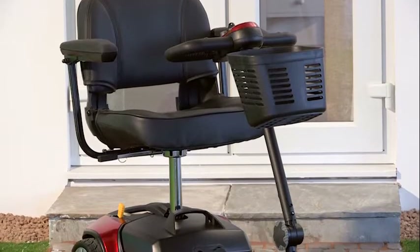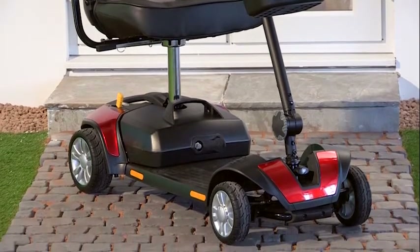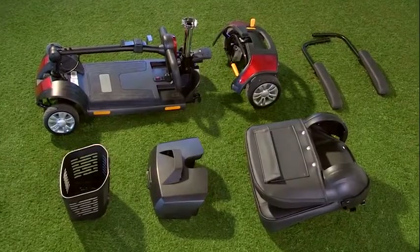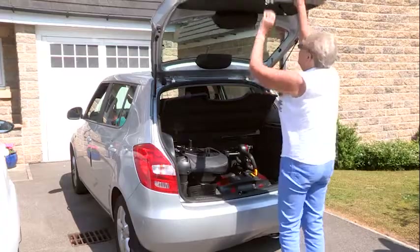The Livewell Jaunt mobility scooter was designed to be ideal for day trips, taking away on holiday, or popping down to the shops. It features an easy split system to separate the scooter into five lightweight parts, making it simple to fit into a car boot or store around the home.